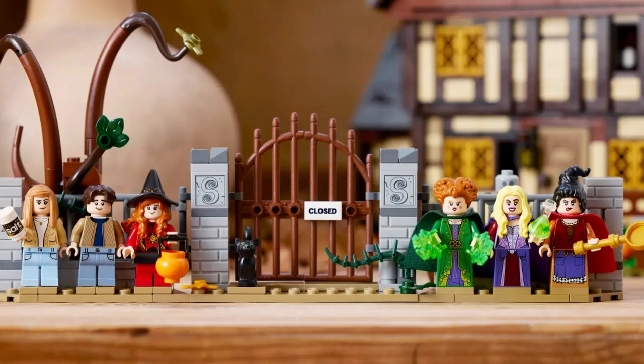The six minifigures are Winifred Sanderson, Sarah Sanderson, Mary Sanderson, Max Dennison, Dani Dennison and Allison Watts, plus Thackeray Binx in cat form.